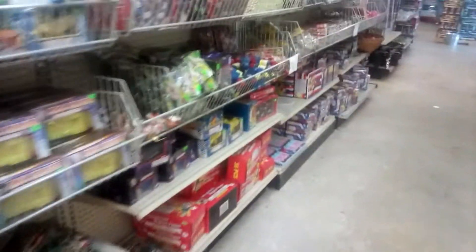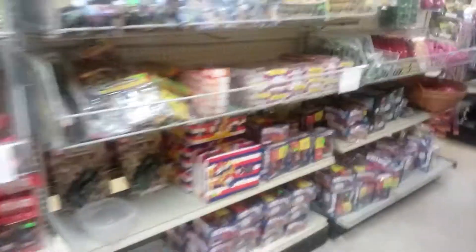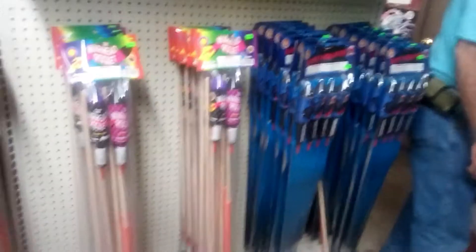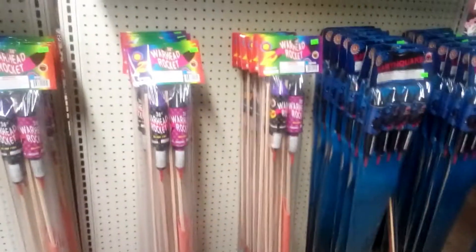These are all assortments over here. I didn't cover these yet — these are rockets. I'm definitely going to pick up some rockets. Here's the Blackhead repeat rockets, screaming rockets, warhead rockets, earthquakes. Okay, so that's the store tour — I didn't cover everything but that's most of it. I'm gonna go ahead and finish my shopping and get out of here.